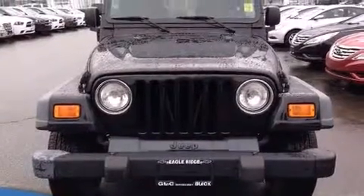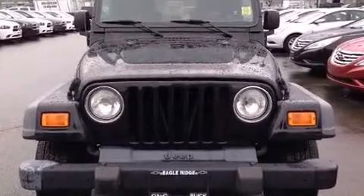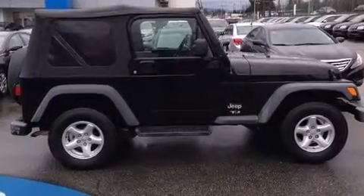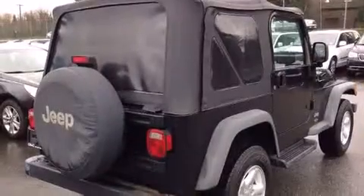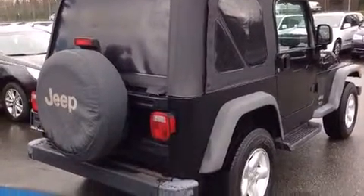Come test drive this 2005 Jeep TJ. Under the hood, you'll find a four-cylinder engine with more than 150 horsepower, providing a smooth and predictable driving experience. Four-wheel drive allows you to go places you've only imagined.